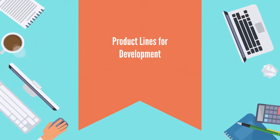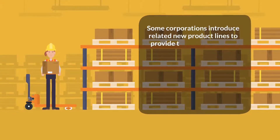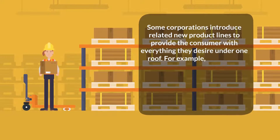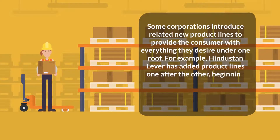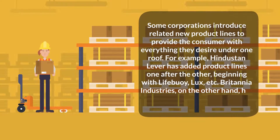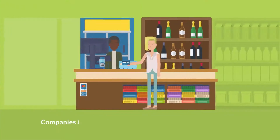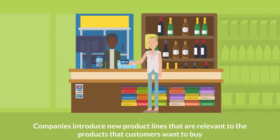Product lines for development: some corporations introduce related new product lines to provide the consumer with everything they desire under one roof. For example, Hindustan Lever has added product lines one after the other, beginning with Lifebuoy, Lux, and so on. Britannia Industries, on the other hand, has linked biscuits as distinct product lines. Companies introduce new product lines that are relevant to the products that customers want to buy.